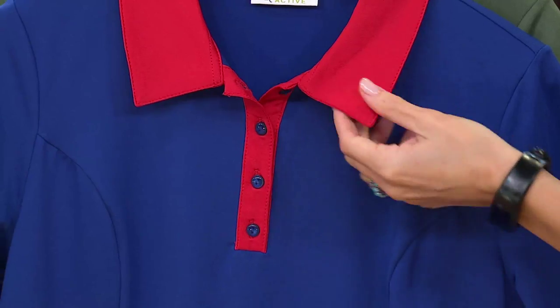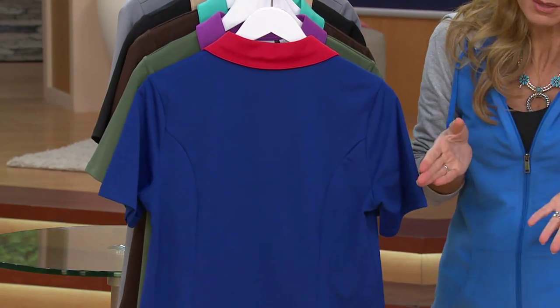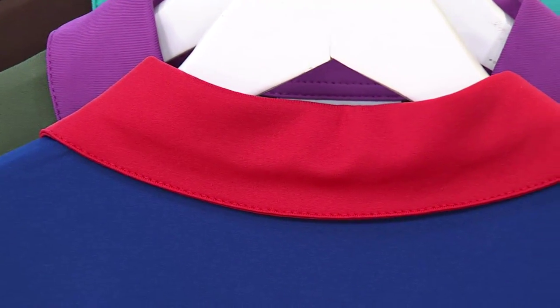They look great when you first buy them, and then they do that little crinkly thing — and even when you iron them, they poop back up. You don't have to worry about that. On the back: clean and simple. It's very much the same as it is on the front, minus the buttons. Same princess seaming.